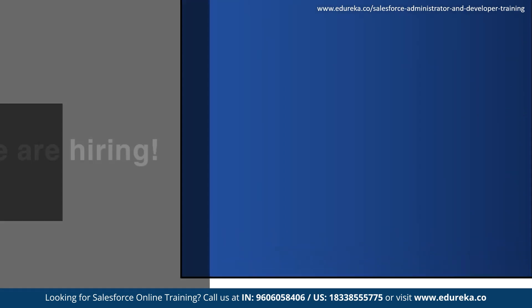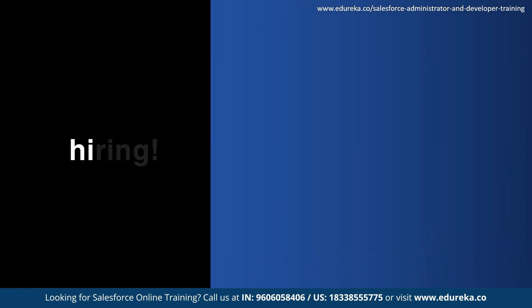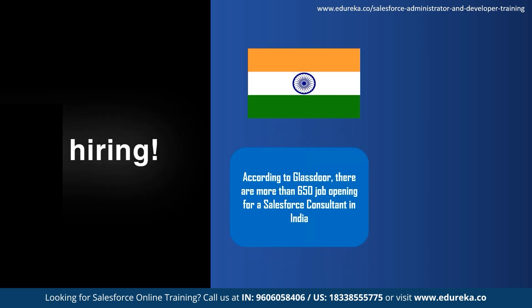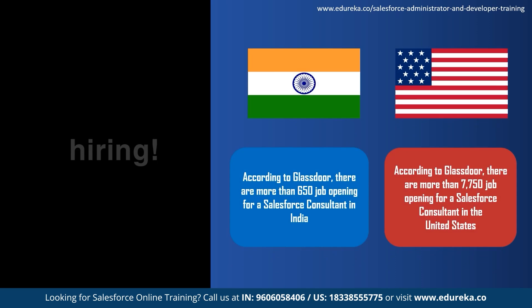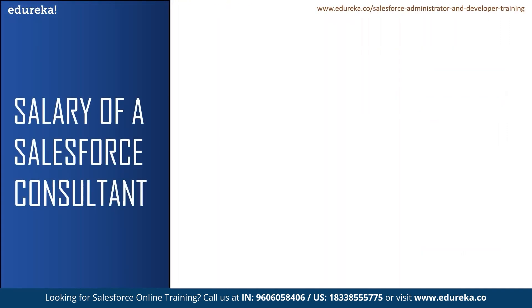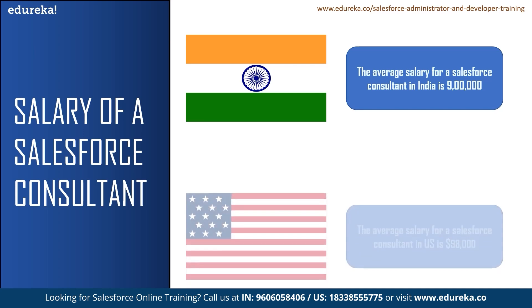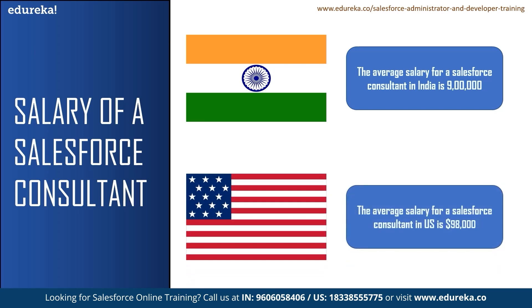Now let us talk about the salaries and job openings for a Salesforce consultant. According to Glassdoor, there are more than 650 job openings for a Salesforce consultant in India, and in the United States there are more than 7,750 job openings. The average salary for a Salesforce consultant in India is 9 lakhs, and the average salary in the United States is $98,000 per annum.